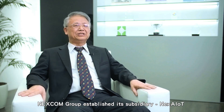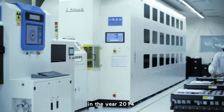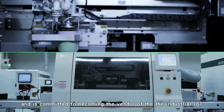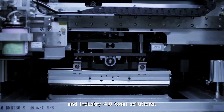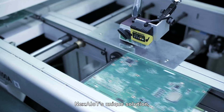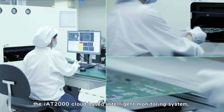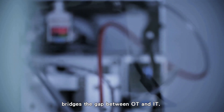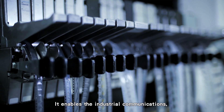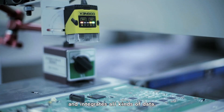Nexcom Group established its subsidiary Nex AIoT in 2014, committed to becoming the vendor of industrial IoT and Industry 4.0 total solutions. Nex AIoT's unique solution, the IAT-2000 cloud-based intelligent monitoring system, bridges the gap between OT and IT. It enables industrial communications, links all equipment, and integrates all kinds of data.